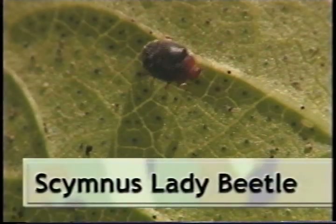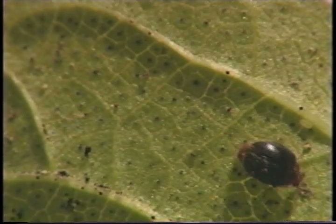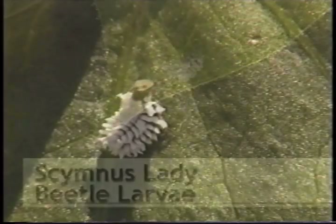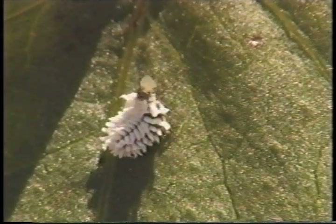The Scymnus lady beetle is much smaller than the convergent variety and lacks spots. Like her larger cousins, she loves aphids, mites, and other small insects. The Scymnus larva has long white waxy filaments on its body, making it look like a tuft of cotton. These larvae are usually found happily munching their way through the nearest aphid colony.